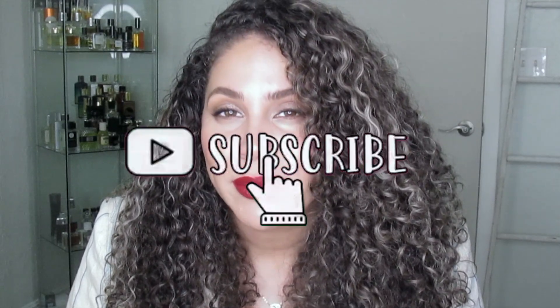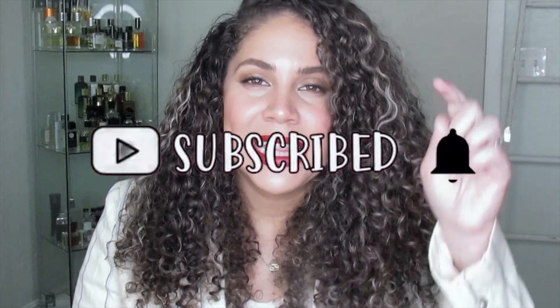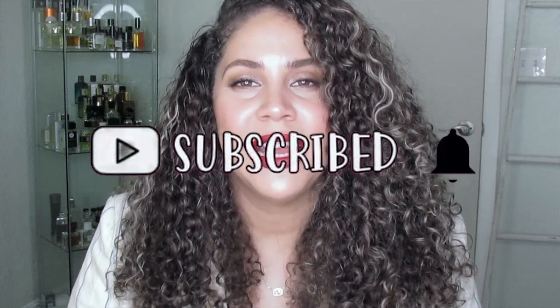Hello everybody, welcome back to my channel. Today I'm going to be reviewing the two newest releases from Francesca Bianchi: Tiger Tiger and Sticky Fingers, plus my first experience with the Sublime Oils. If you're new here, welcome — my name is Maite. I review fragrances and products; I love all things that smell good. Please subscribe, give this video a thumbs up, and click the notification bell. I upload every Monday or Wednesday at four.